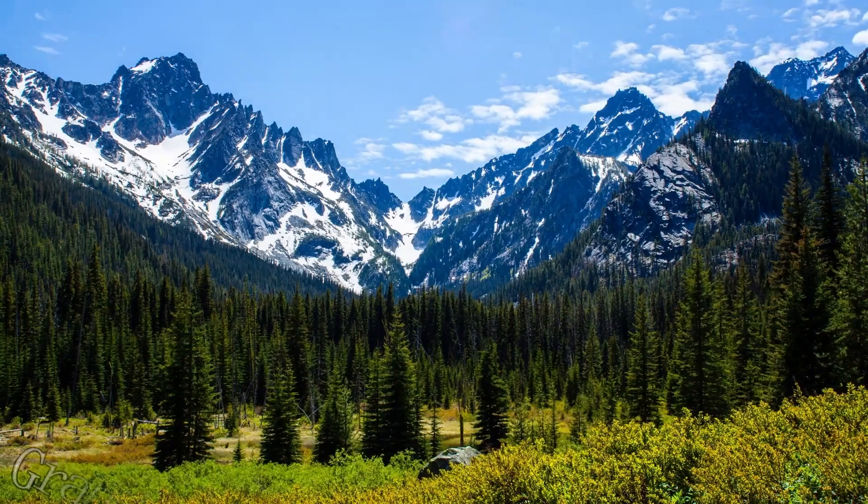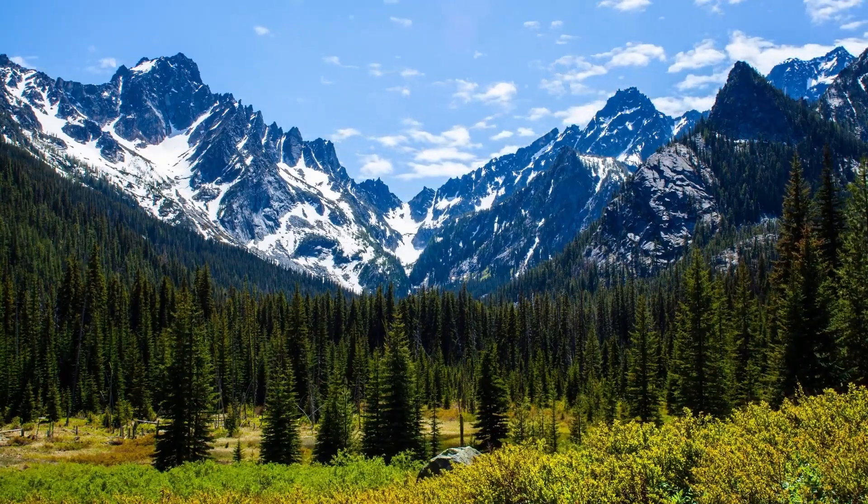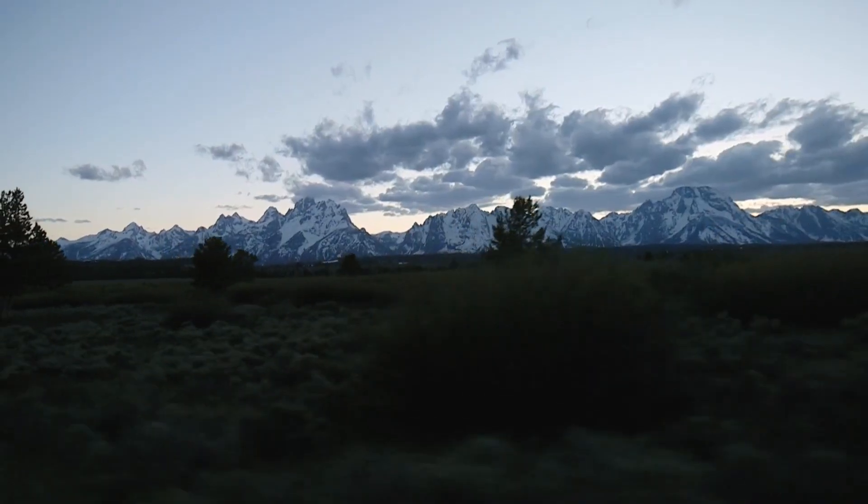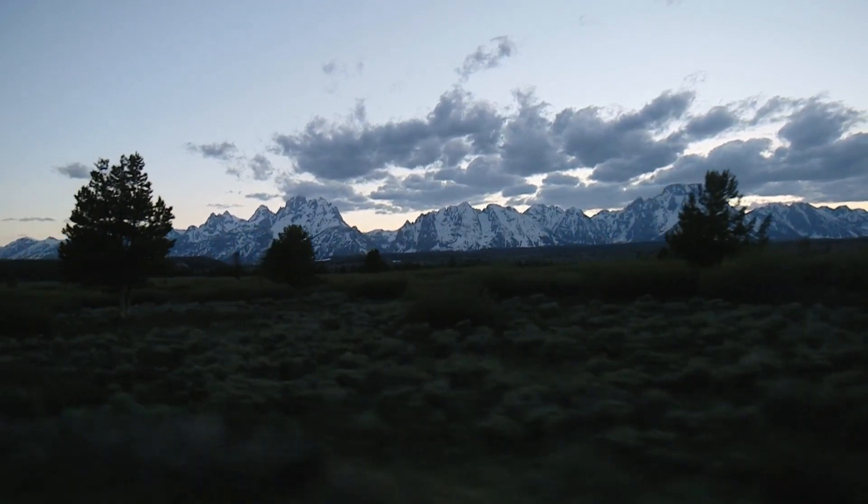At number four, we have Grand Teton. This majestic mountain range offers breathtaking views and a variety of outdoor activities. From hiking to wildlife viewing, there's something for everyone in the Grand Teton.